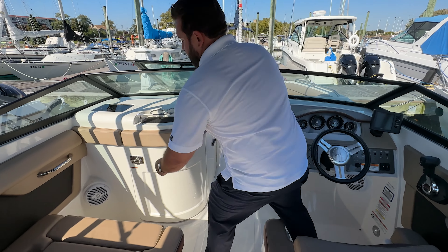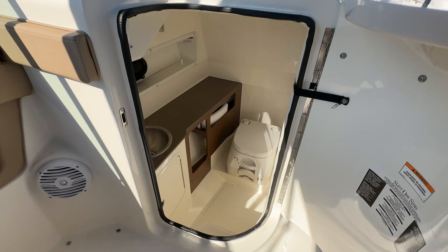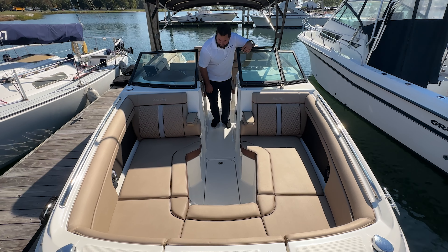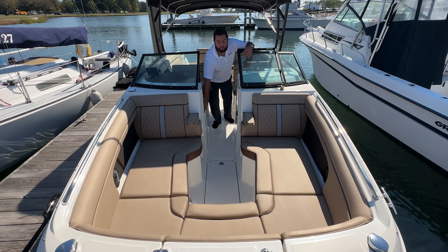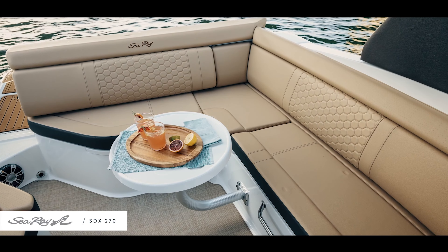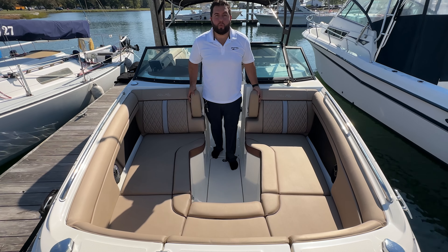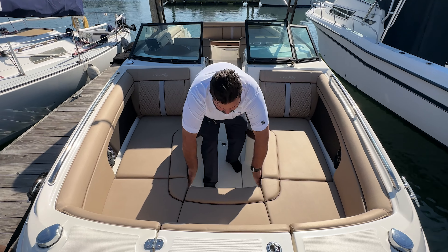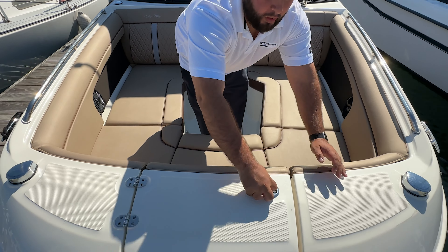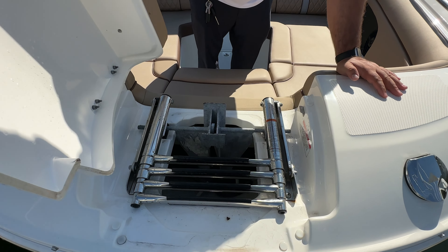As we go to our port side, you can see we have a nice spacious head with sink and porta potty pump-out system. Towards the bow we have table storage for your bow and stern cockpit table, nice easy sun lounges with armrests, and convenient easy storage with your bow swimming ladder and anchor.